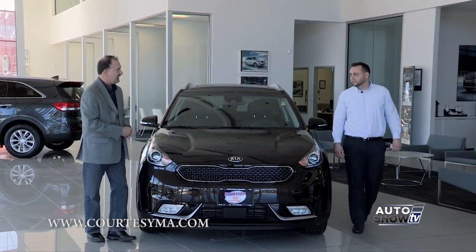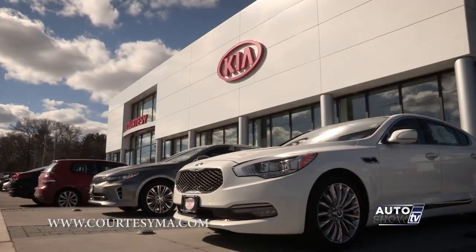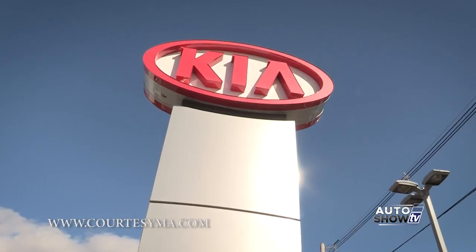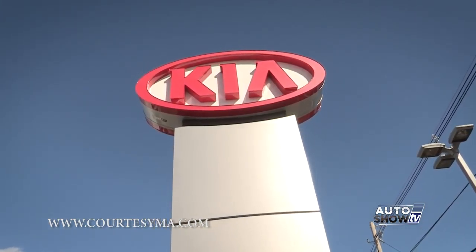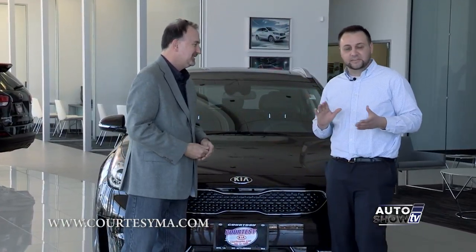The all-new Kia Niro is a terrific little vehicle. Thanks for showing it to us, Doug. How's the inventory here at Courtesy Kia? We're starting to get them in, but they are not lasting — we can't keep them in stock. That's a good thing for us, absolutely.